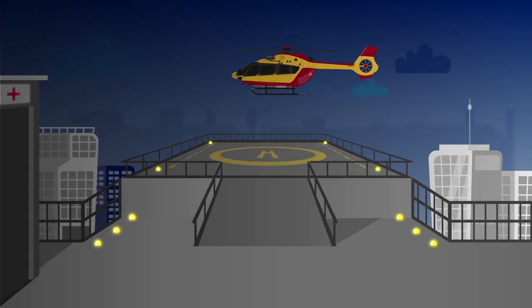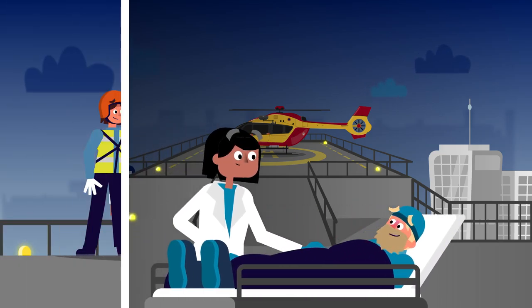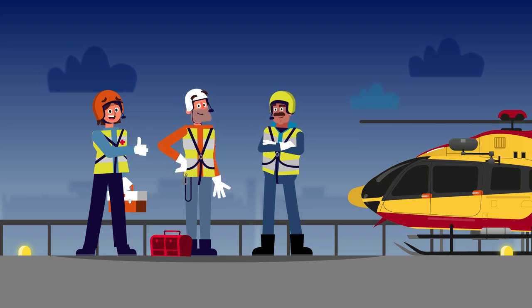The helicopter quickly reaches the nearest hospital. Soon doctors will take care of the injured person. Without a helicopter, the rescue could never have been so fast.